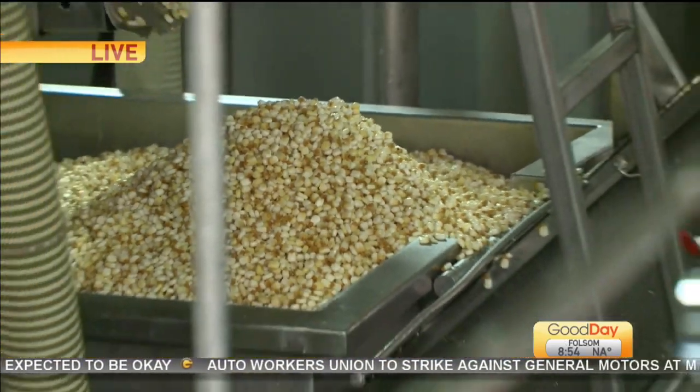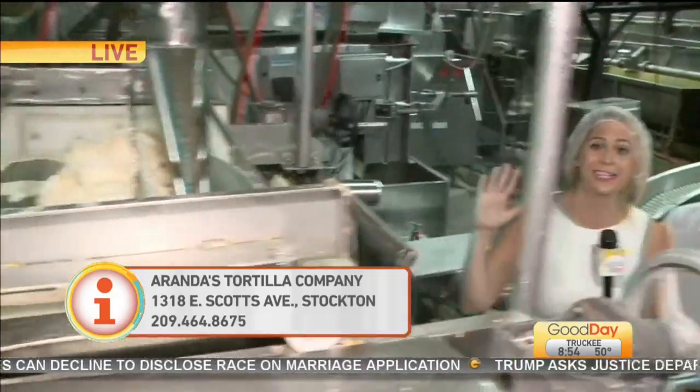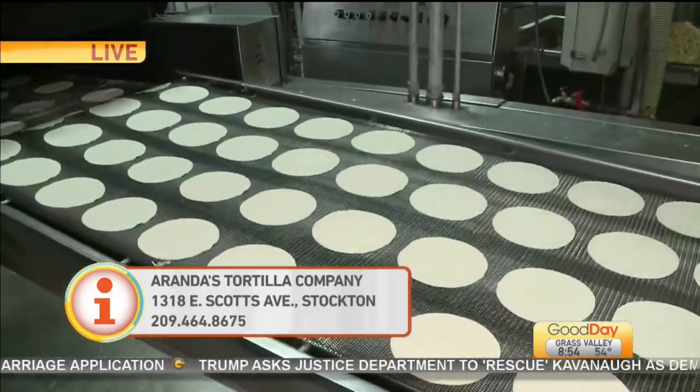Coming up in the next hour, we're going to the flour side, and I am told that there is nothing better than a flour tortilla right off the line. I wish you guys could smell it, because I'm ready for a quesadilla right now. It smells so good in here. It's mesmerizing — look at that, you know that's her favorite.